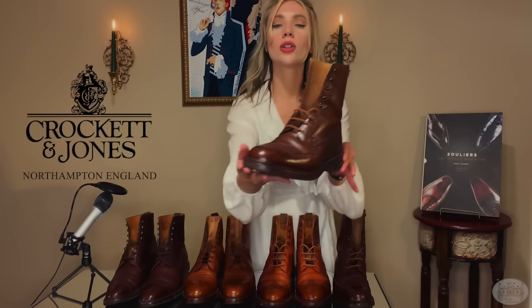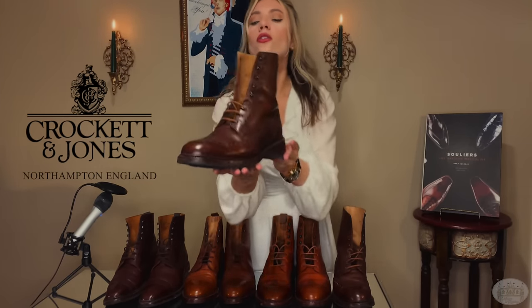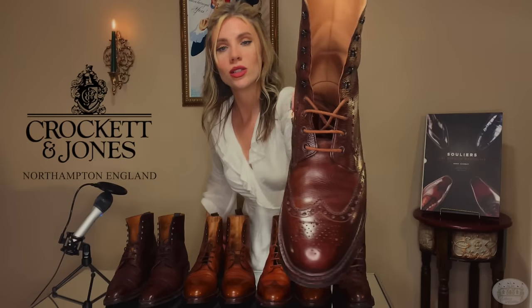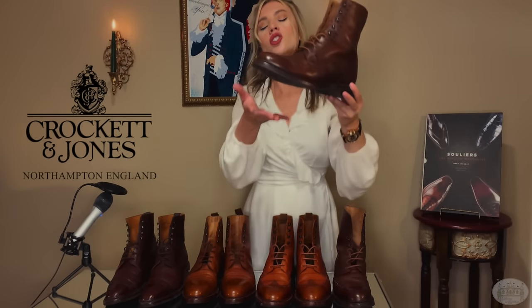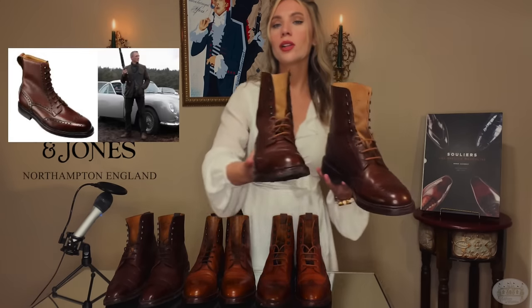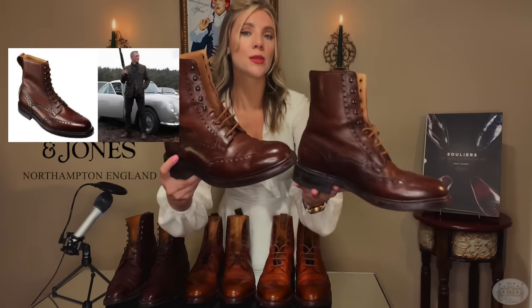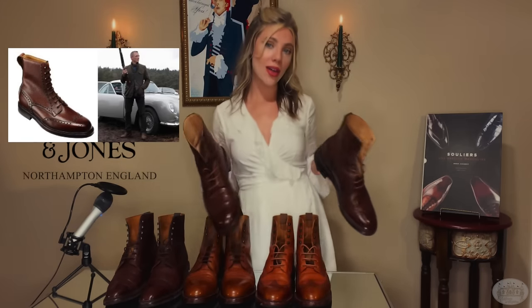Here we have the Crockett and Jones Islay in dark brown scotch grain. These are a full brogue derby with a wing tip — do you see that gorgeous stitching? Such a nice detail. These are very structured, sturdy urban outdoor boots, very generously fitting. These are the perfect boots to wear when you want to look effortlessly cool while dispatching incompetent henchmen sniffing around the Aston.